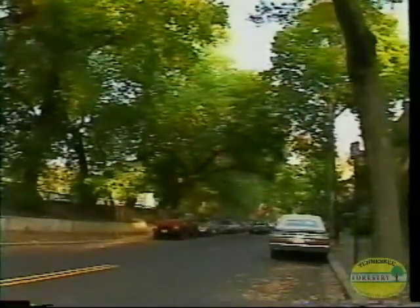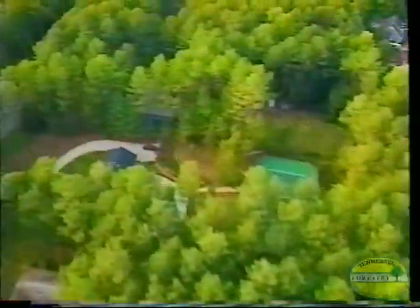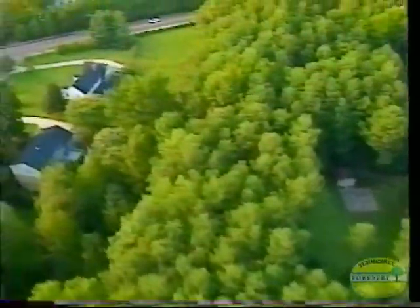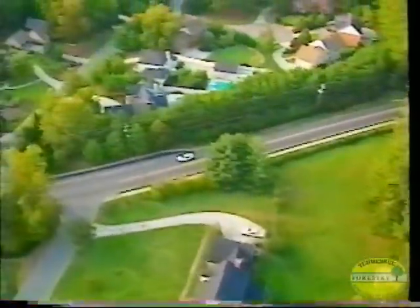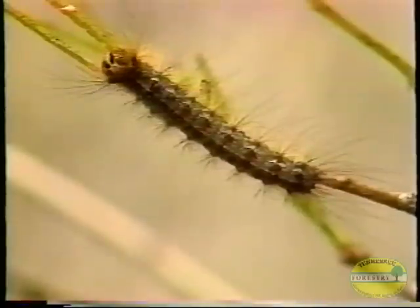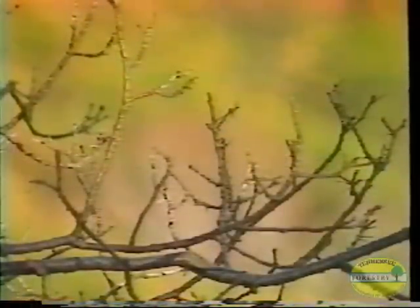Management of gypsy moth populations in recreation areas and residential settings is particularly important because trees in these developed sites are highly valued for their beauty and shade. With the added stress caused by soil compaction and root or stem injuries, these trees are more vulnerable to damage following gypsy moth defoliation. In addition to the loss of shade, adverse effects include the nuisance caused by caterpillars and their droppings, possible allergic reactions to the caterpillars' hairs, and the potential hazards associated with dead limbs and trees.